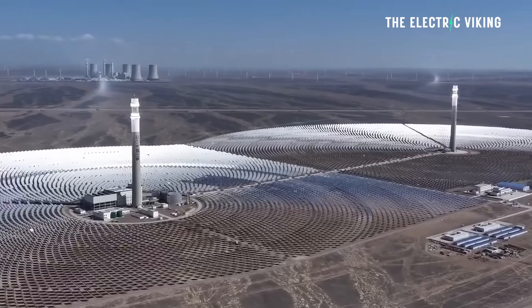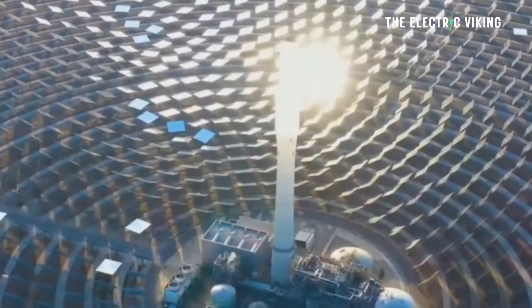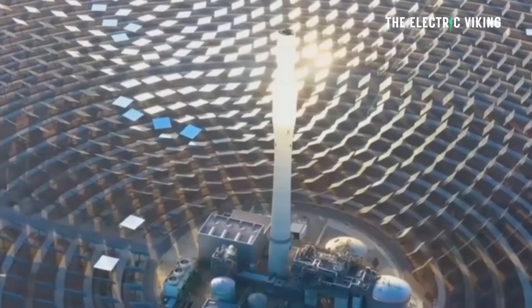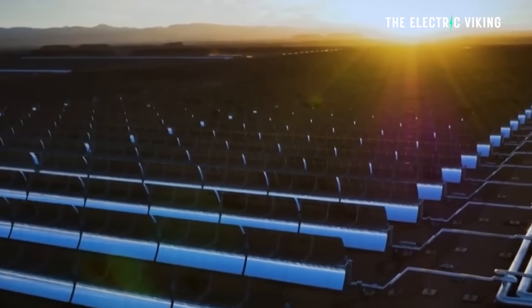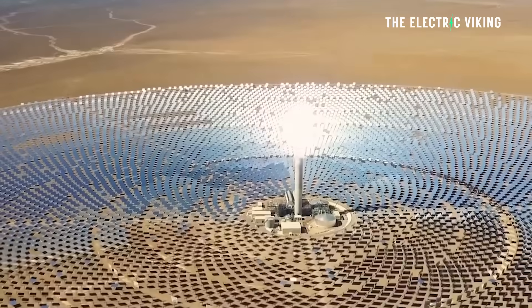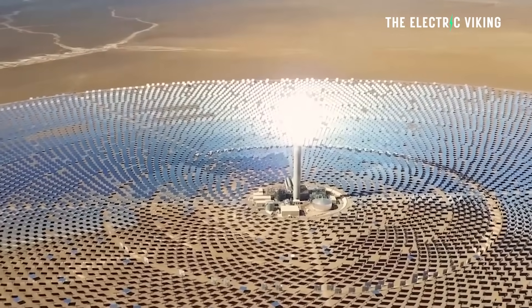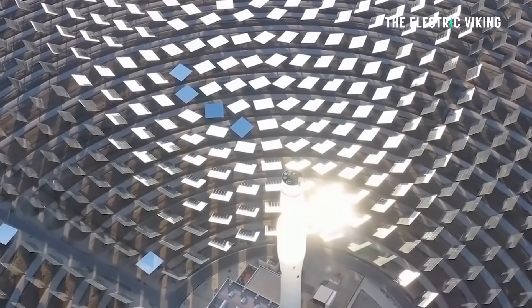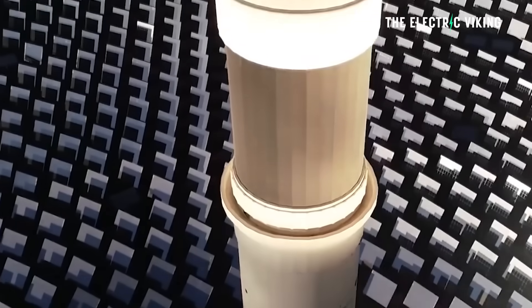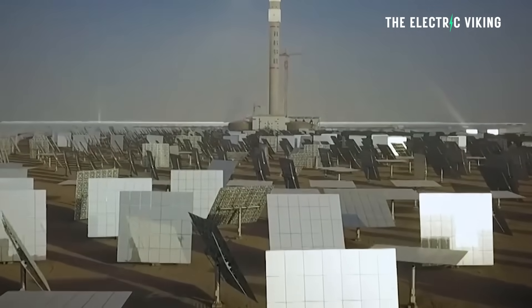This facility is part of a broader clean energy hub that also includes massive solar and wind farms across the region. Together, these installations are expected to supply electricity to half a million households annually. Two towers have enough power for 500,000 households annually — that's incredible.